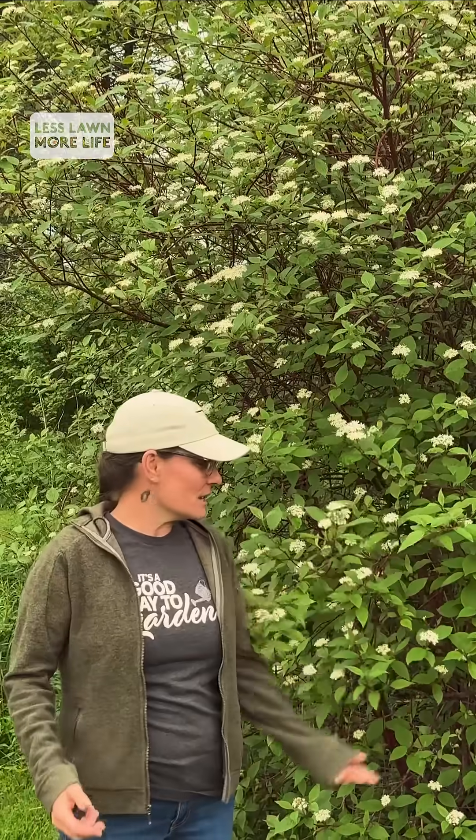Gray catbirds are one of our many migratory birds. Many of our native regional and migratory birds love trees and shrubs. They use them for nesting and foraging, even escaping predators.